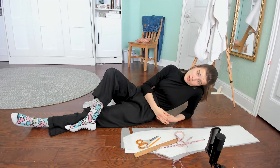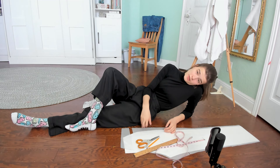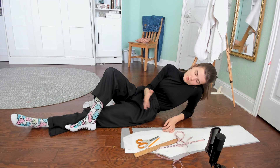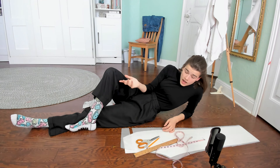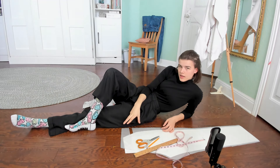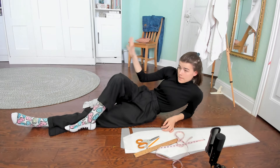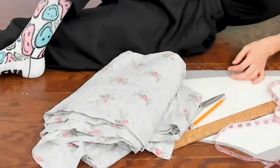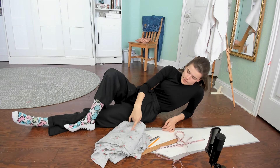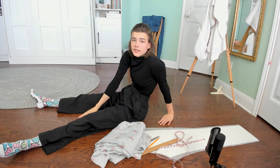Instead of doing what I was supposed to do yesterday — both patterning and the mock-up — I just did the patterning and then watched movies for the rest of the day. To be fair, it was with my mom; she's not feeling well, so it was worth it. That does mean I have to do the mock-up today and get started on cutting out the trousers from the plaid fabric. My mock-up fabric is just this old bed sheet that I'm allowed to cut up, since I cut up the rest of this set back in high school.